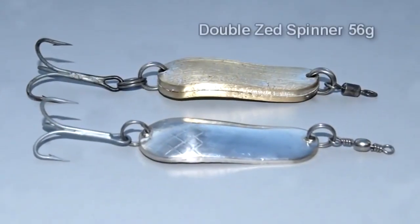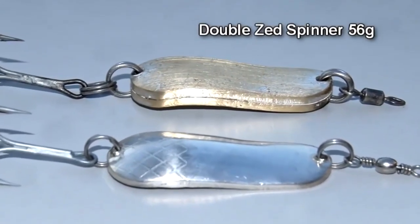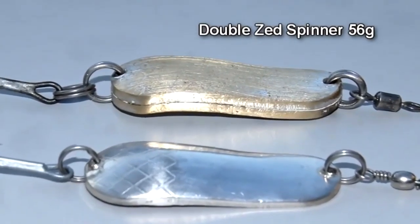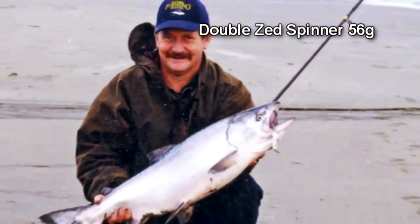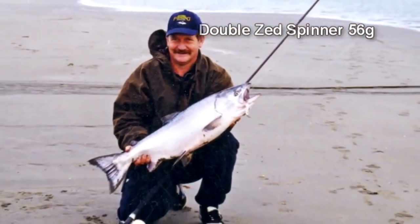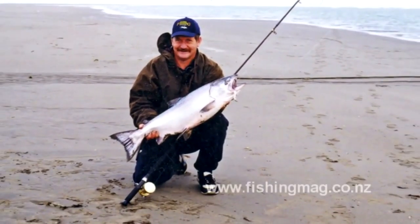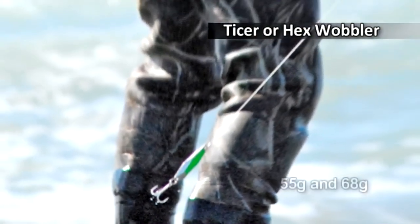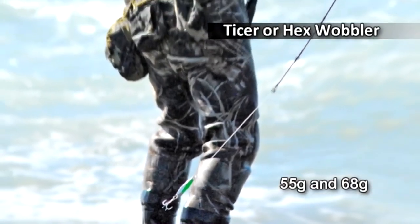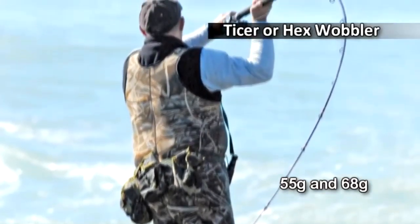I've had great success with the double zed spinner at the mouth of the Waimakariri River, where the river can be wide but not particularly fast moving. The extra weight of the double zeddy enables you to cover a lot more water. The taisa, or hex wobbler, is designed for long distance casting out over the surf. It is seldom used for river fishing, except perhaps at the mouth of the Waimakariri River.